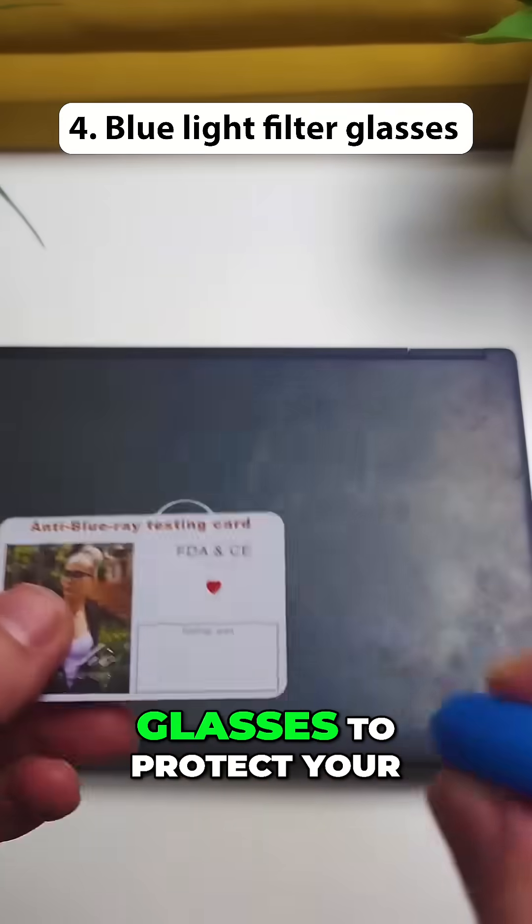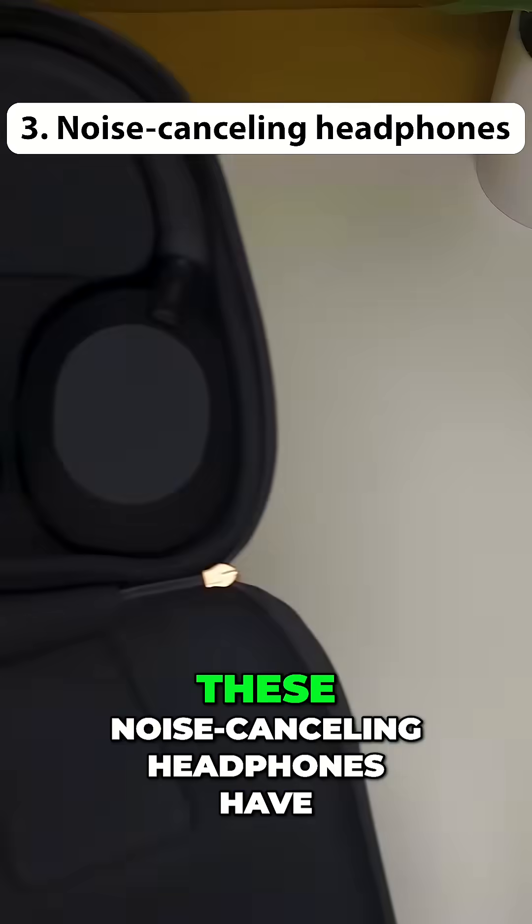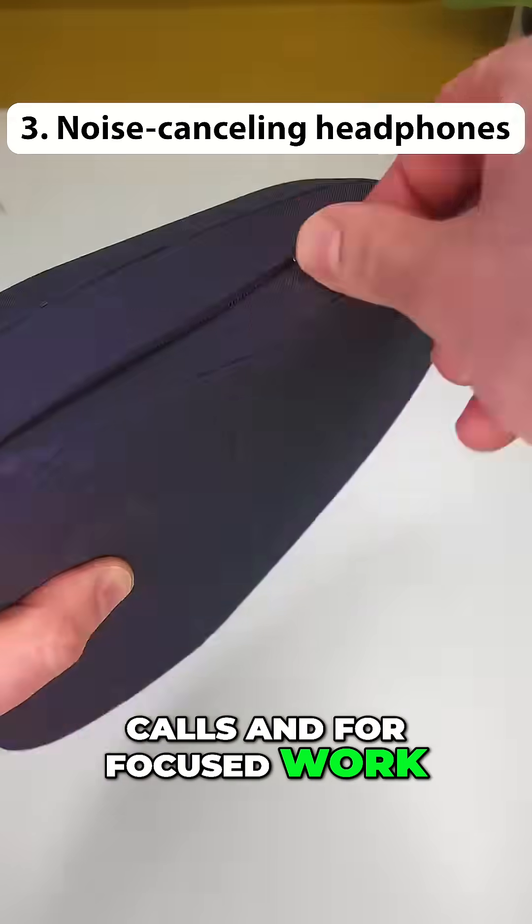These are blue light blocking glasses to protect your eyes and reduce eye strain during hours of screen time. These noise-canceling headphones have advanced technology to block distractions, ensuring clear calls and focused work.